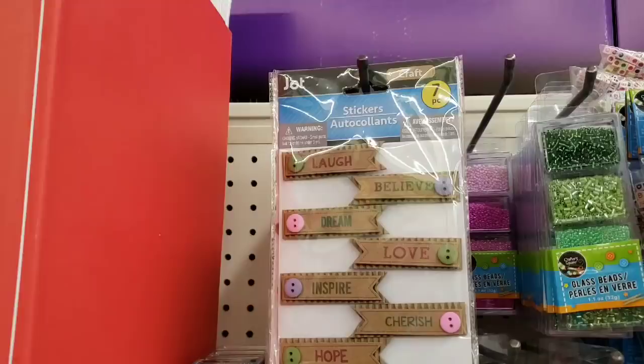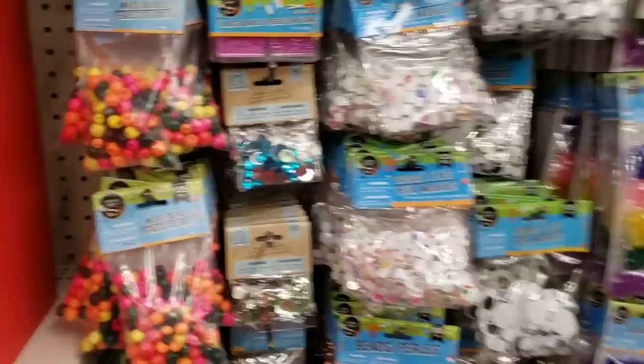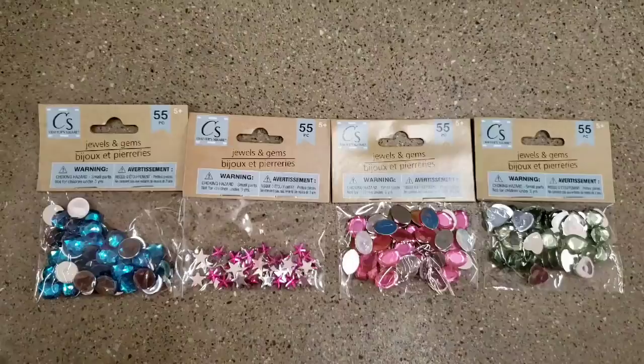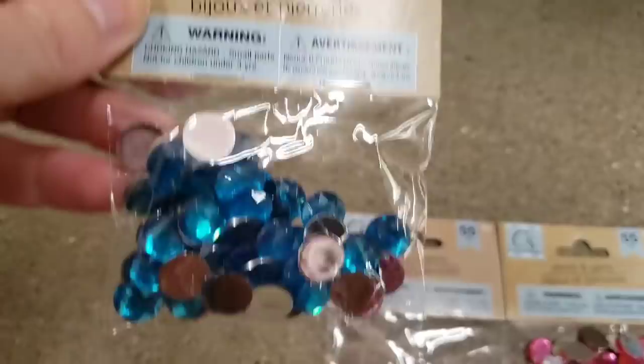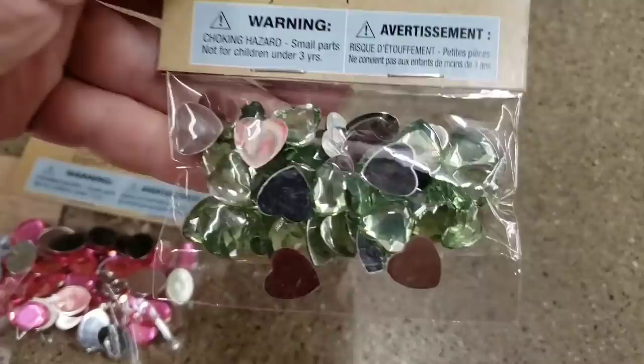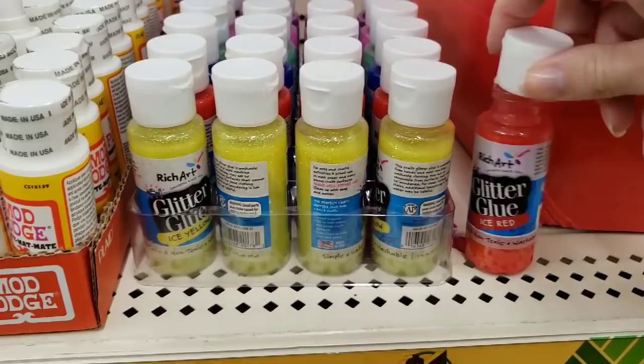Here are the really long stem flowers that I absolutely love. Some Jot stickers — Jot, you rock! I haven't said that in a long time. I noticed that Crafter Square is changing their packaging — that's what the new one's going to look like, that's the old, that's the new. These are a set of 55 jewels and gems in blue, pink teeny tiny stars, gems, and green hearts. Changed the packaging — they've had those before.